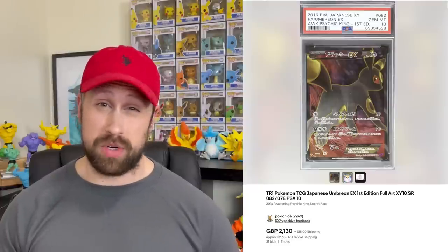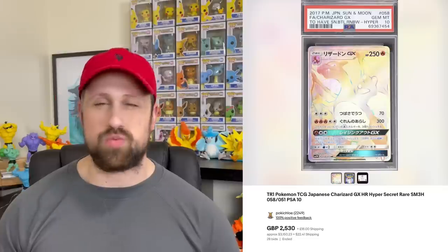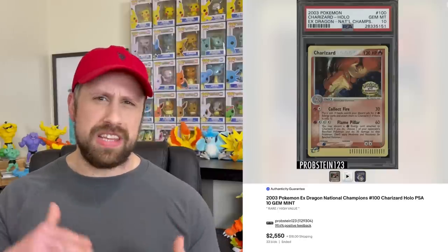A first edition Japanese Umbreon EX from Awakened Psychic King — the Japanese version of Fates Collide — sold as a PSA 10 for $2,652. Then we saw a Japanese rainbow rare Charizard GX that sold for $3,150. Heading into the EX era, we saw several awesome sales.